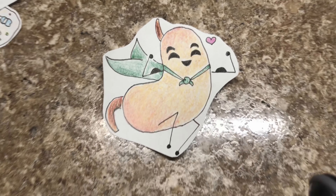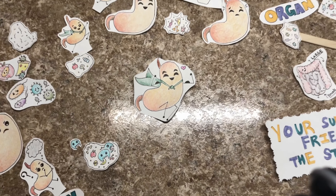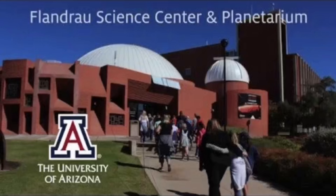That's a wrap! What's something that you learned about your body today? I hope you learned something new here on this episode of Flandro SciBites from Flandro Science Center and Planetarium — inspiring future scientists since 1974.